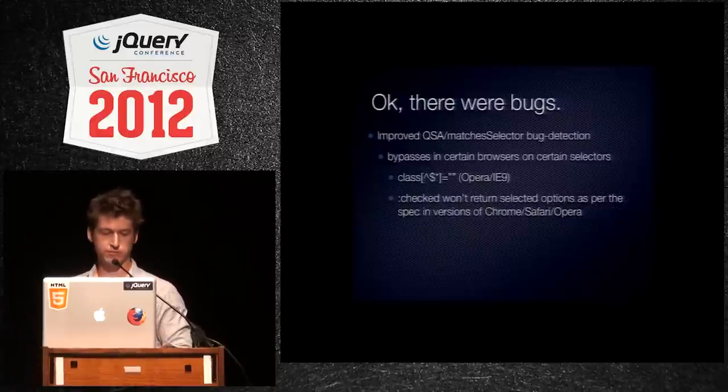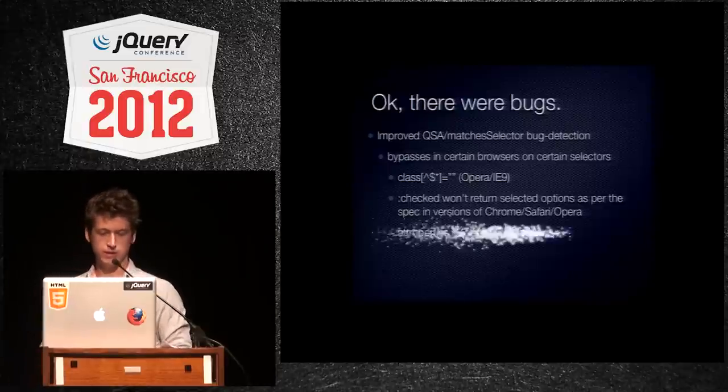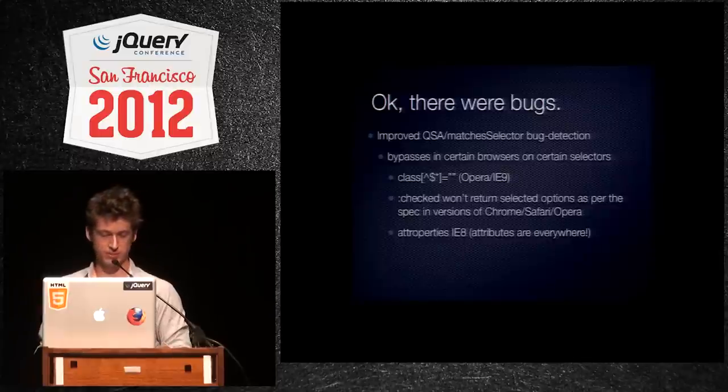Here are some examples: class equal empty string; checked won't return selected options in several browsers; and, of course, the infamous attribute properties in IE8. I have a long-standing relationship with attributes.